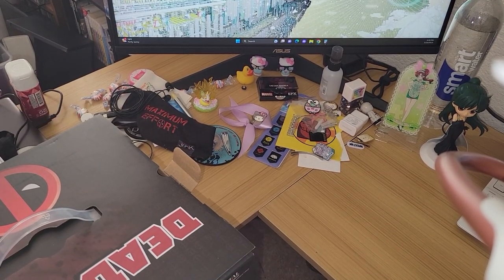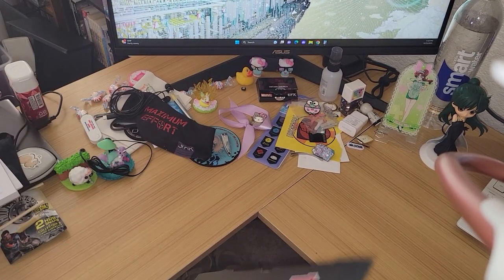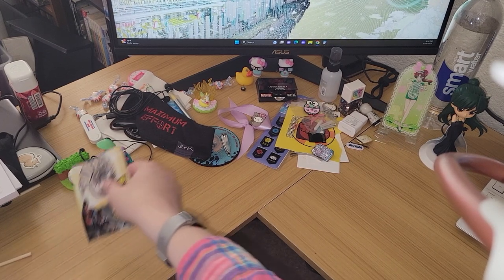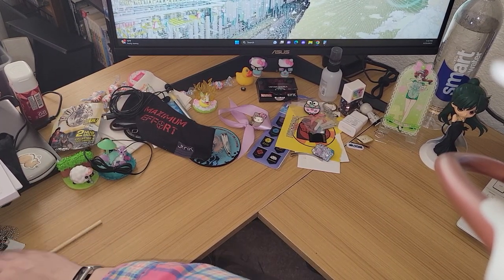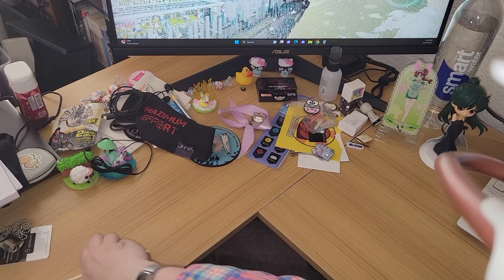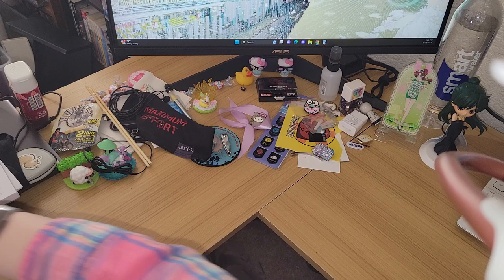I'm going to stick this just off to the side here. I still had chopsticks and IT conference stuff in the way, which is why there was so little space.